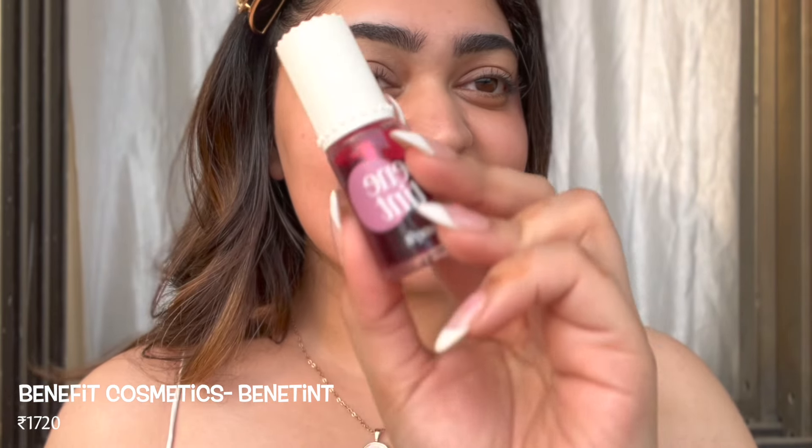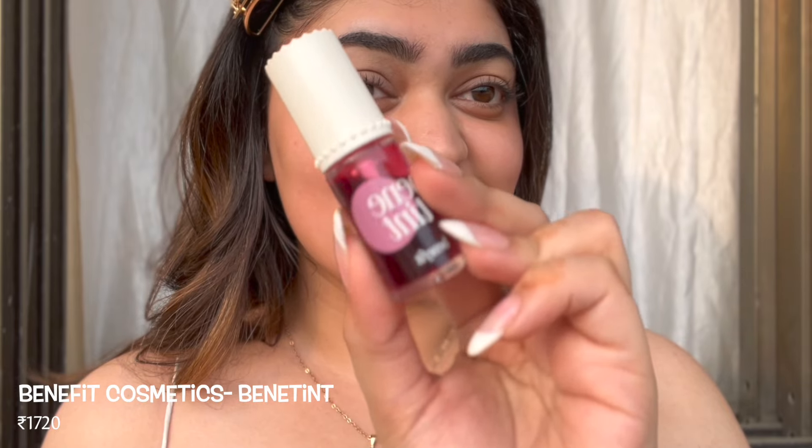Next up I have another high-end makeup product that is also a cult favorite — this is the Benefit Benetint. This is actually a lip and cheek tint. I also have the Posie Tint, but I left that out of the list because I think it's a little too light for Indian skin tones — it's a little too light for me as well. So I'm just going to take a little bit and apply it like that and spread it out with my fingers.